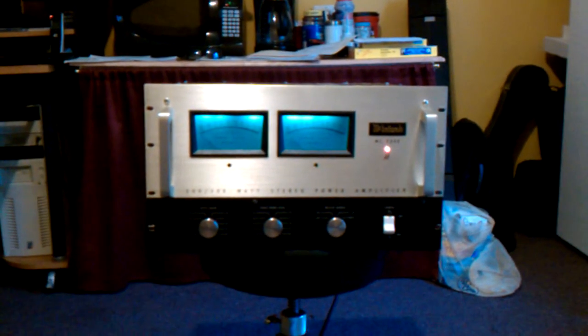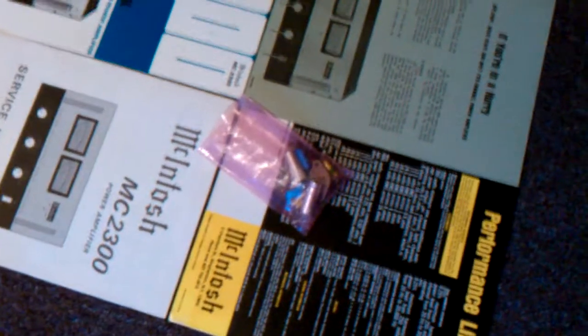This McIntosh amp is in excellent condition. It's just been completely re-serviced and just got back. It's working fantastically, and Fred just threw down the parts that were taken out and replaced.